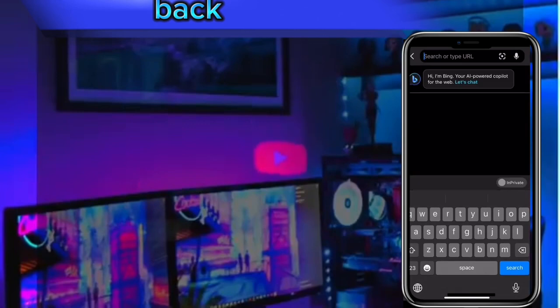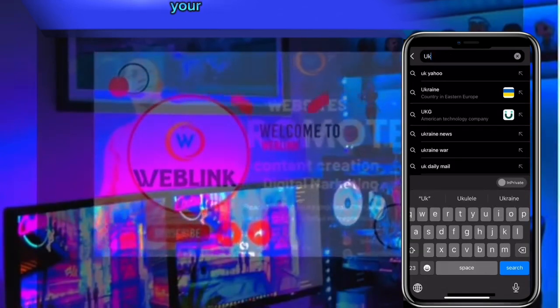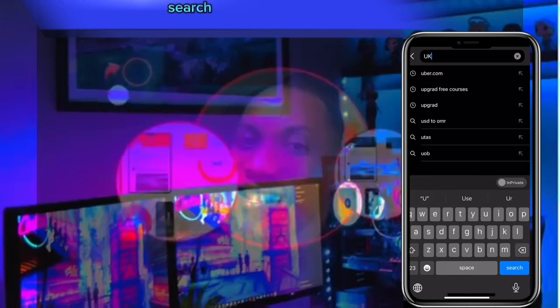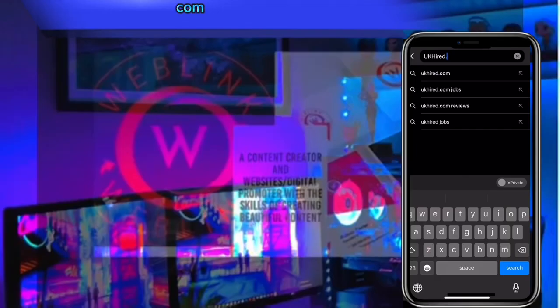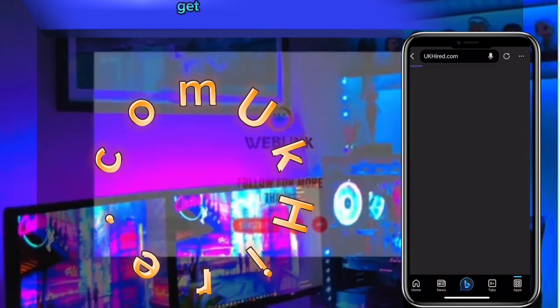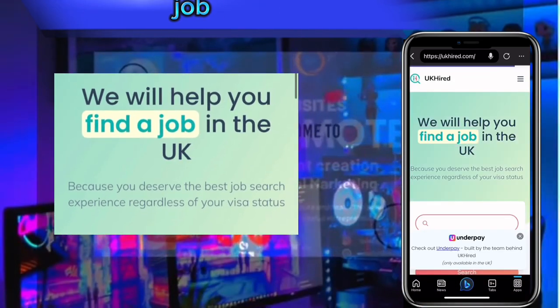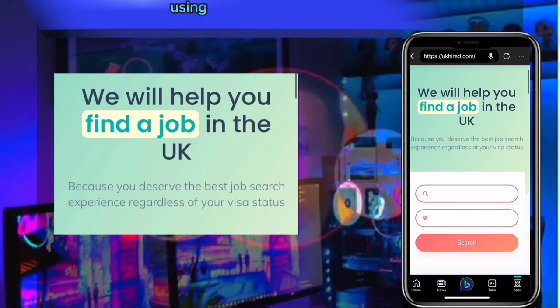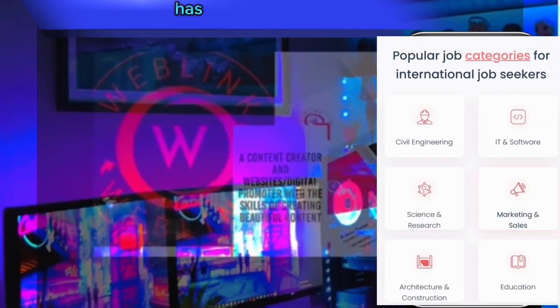Welcome back. To get started, connect your phone to the internet, open your web browser and search for ukhired.com. This website will help you get an opportunity for a sponsorship visa job. You can do this using your smartphone or your PC.